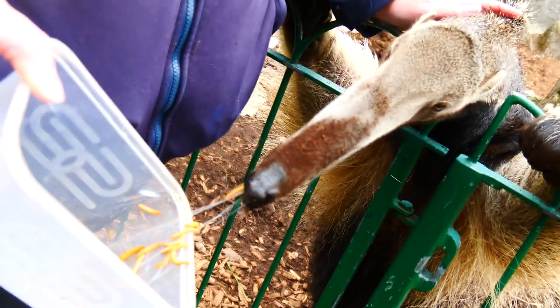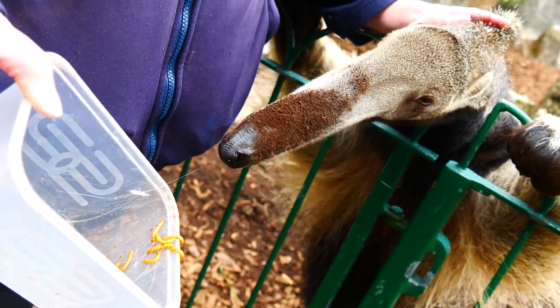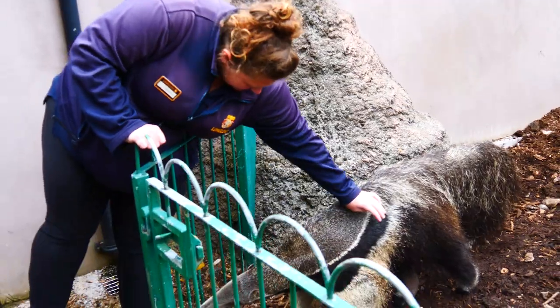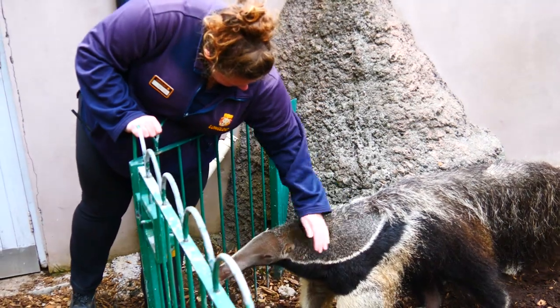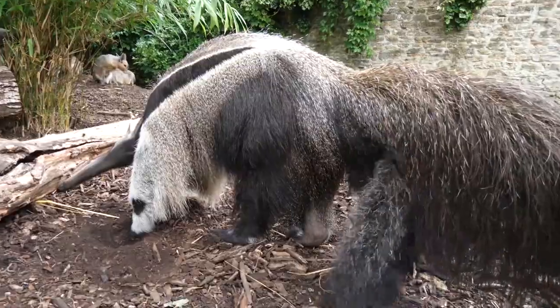That 60cm tongue basically laps up all those ants and termites, but they also get attacked — that's why when the anteaters get bitten on the nose they only last about a minute within that actual nest. The soldier ants defend the nest from the giant anteaters. The anteaters then move on to another mound and they don't destroy the nest, so they can actually come back and feed on it again.